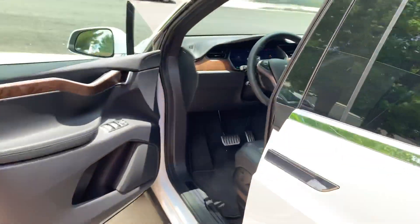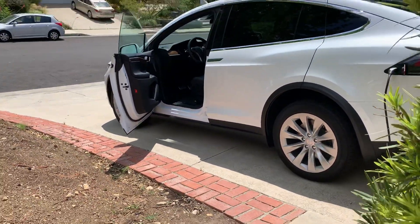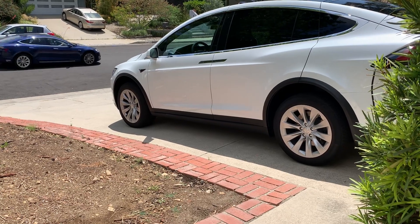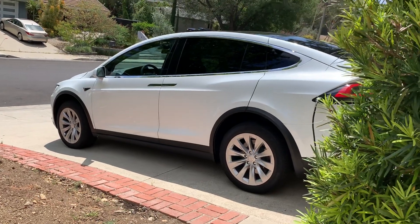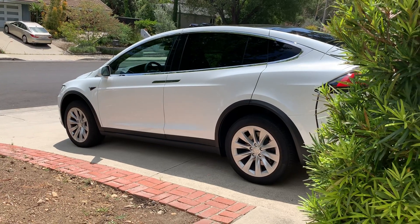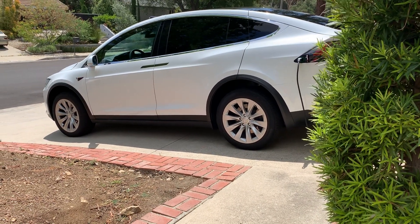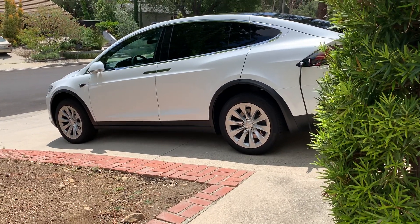I'll back up and give it a minute for the car to recognize I walked away. Notice that it arms — it goes ahead and beeps and arms, and folds the mirrors in.